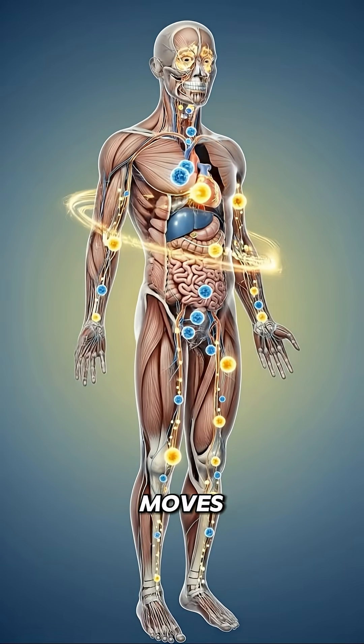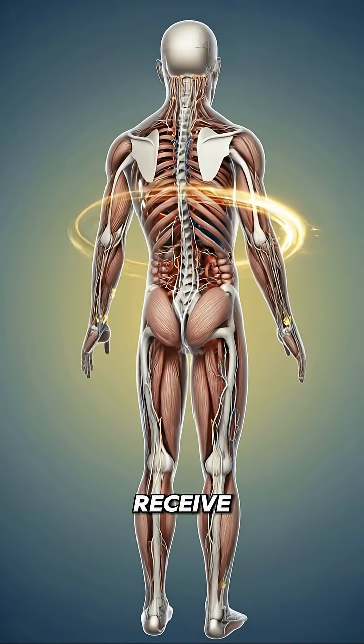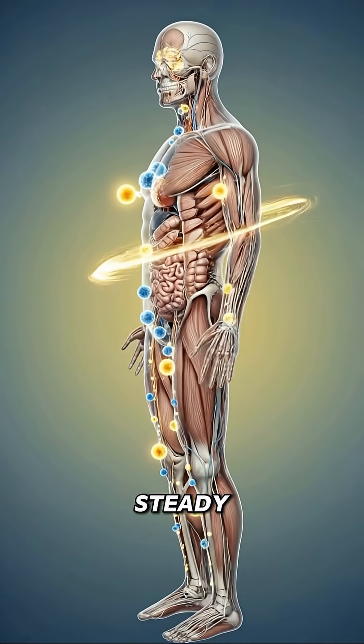The bloodstream moves these particles through the organs and muscles. The heart, lungs and tissues brighten as they receive energy and antioxidants. Everything is distributed with a slow and steady rhythm.